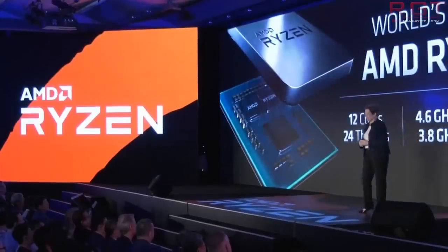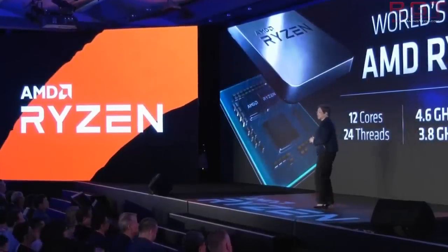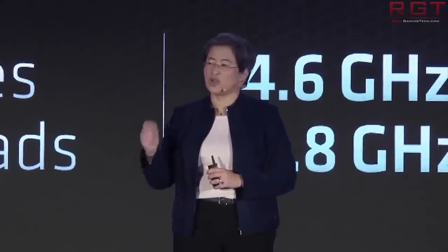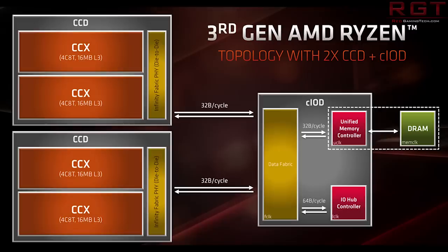The specifications were discovered by Momomo on Twitter — I'll link that in the video description. Jim over at Adore TV recently had an article up on his website, and according to what he's learned, the chip itself is a single CCX. In the Zen 2 architecture, generally speaking, there are two CCXs on a single chiplet, giving eight cores total per chiplet, with each CCX having four cores. But with this particular line of chips, it looks like you don't have the additional CCX — it's only a single CCX on the processor.